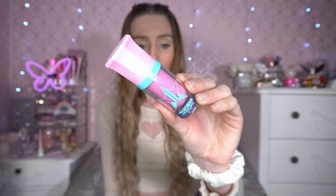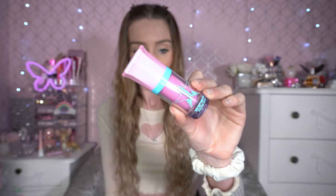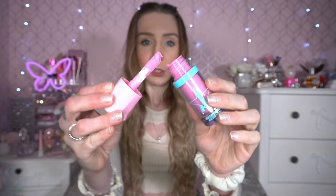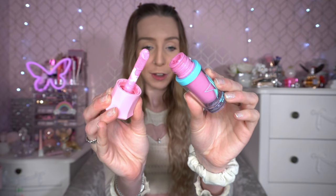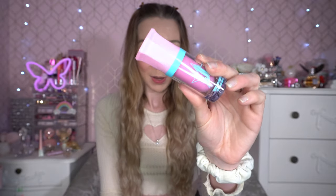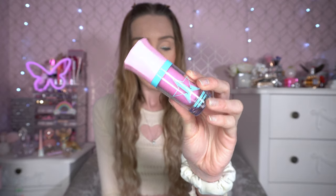Next up I've got a blusher — this is the Jeffree Star Cosmetics Magic Star blusher in the shade Frosting Cult. Look at this packaging, it's so sweet! I've been really liking this and using it an awful lot. As you can see, it's a bubblegum Barbie kind of pink. It's been a firm favourite this month. I apply it with my fingers — I find that works better for me — but of course you can use a brush or blending sponge.